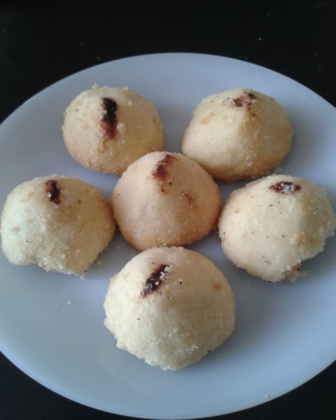A ghoriba is a type of cookie prepared in the Maghreb and other parts of the Arab world. It is a round shortbread cookie made with flour, sugar, butter, and usually almonds. It is often served with Arabic coffee or Maghrebi mint tea.